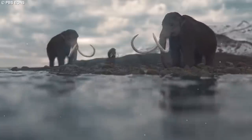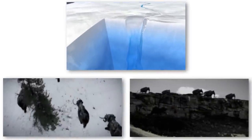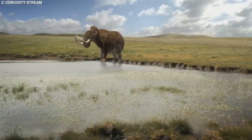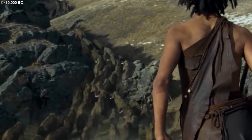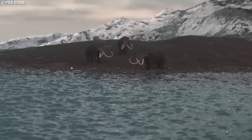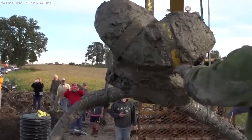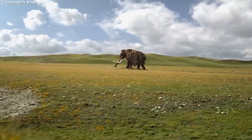The extinction of the woolly mammoth is believed to have been caused by a combination of factors, including climate change, habitat loss, and overhunting by humans. As the ice sheets receded at the end of the last ice age, the grasslands the woolly mammoths relied on for sustenance gradually disappeared. Additionally, humans hunted the mammoths for their meat, hide, bones, and tusks, further contributing to their decline. The woolly mammoth remains a symbol of the Earth's prehistoric past, and the discovery of frozen specimens continues to offer invaluable insights into the biology, behavior, and extinction of these magnificent creatures.